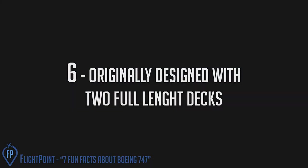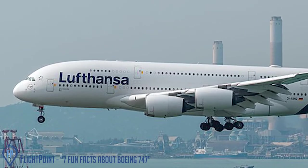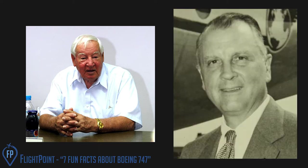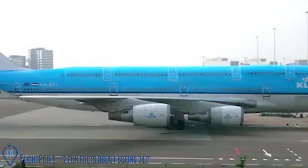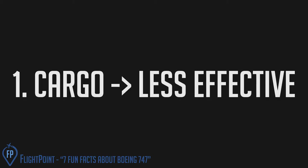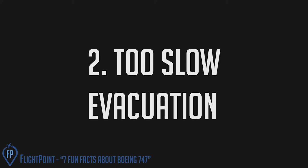Originally designed with two full-length decks — the A380 before the A380. It's true. Joe Sutter, the lead designer of the Boeing 747, initially hoped to create an aircraft with two decks the entire length, much like the Airbus A380 you see in the skies today. There were two reasons it didn't happen. Number one: the lower ceiling height of each deck made cargo less effective. Number two: at the time, two decks couldn't be evacuated in the mandatory 90 seconds or less required for airworthiness certification.